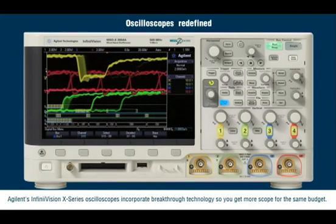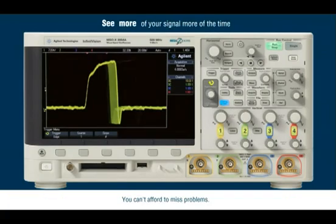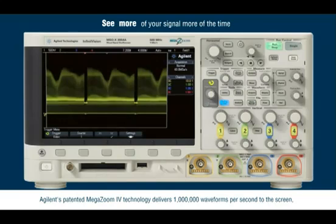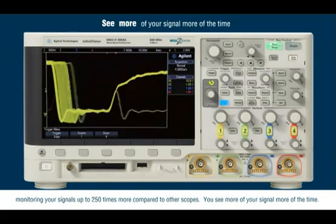Agilent's InfiniVision X-Series Oscilloscopes incorporate breakthrough technology so you get more scope for the same budget. You can't afford to miss problems. Agilent's patented Megazoom 4 technology delivers 1 million waveforms per second to the screen, monitoring your signal up to 250 times more compared to other scopes. You see more of your signal.